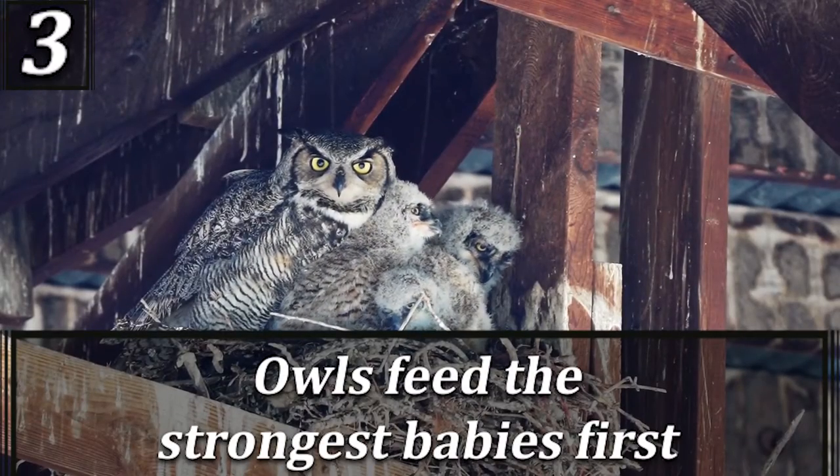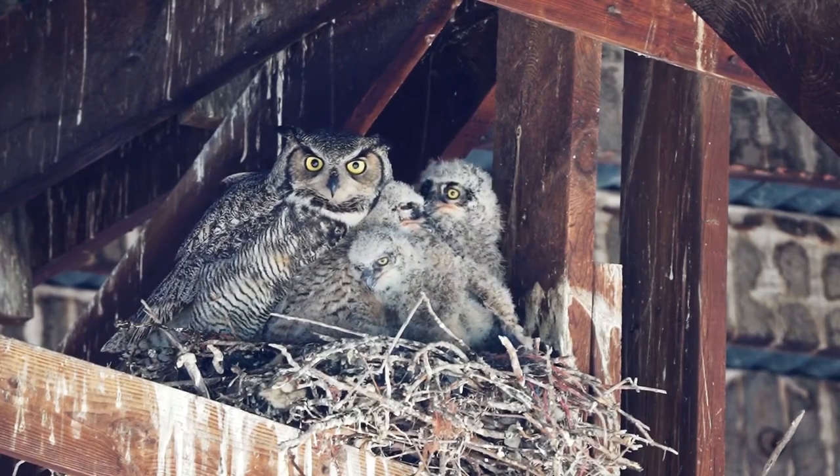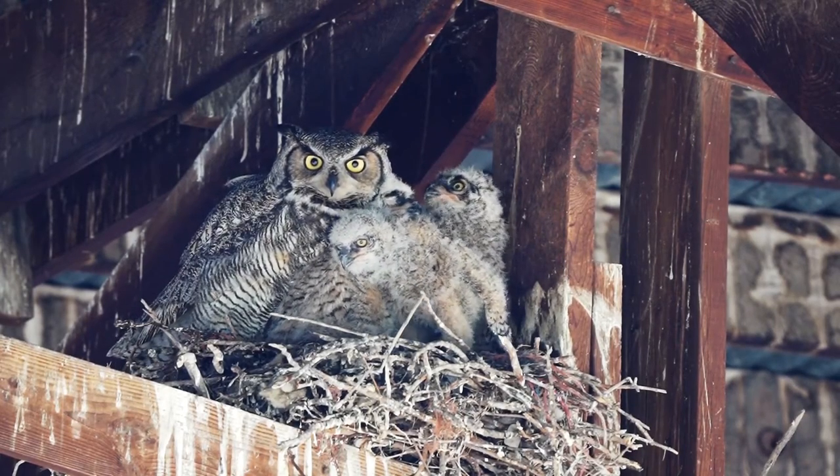Owls feed the strongest babies first. They always feed the oldest and strongest owls first. This means that if food is scarce, the youngest chick will starve.